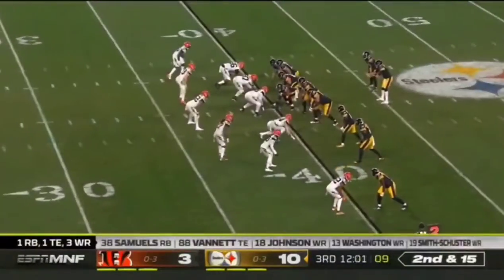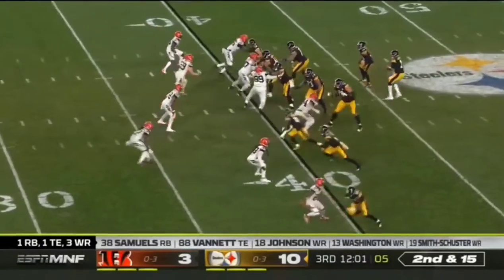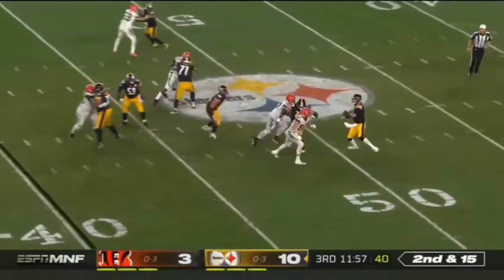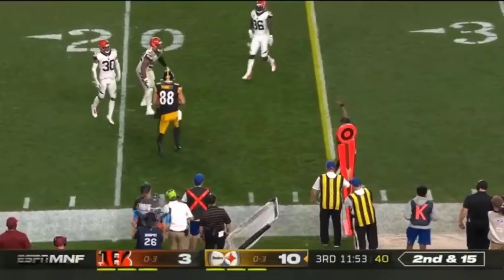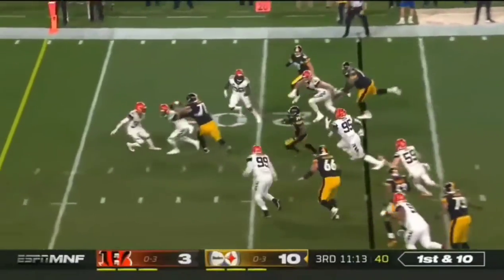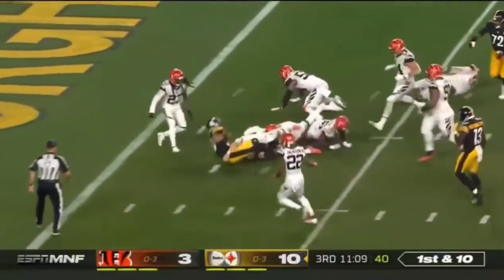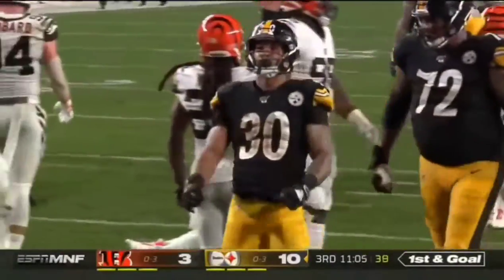As Samuels, with the short passing game, had hit on his last 11 passes prior to that. Now a second and 15. Rudolph, as he throws short and is able to find Vanette. When Samuels is lined up with the direct snap and he taps it to Conner, who's back in. That's a good sign for the Steelers — as he spins his way inside the five. What an effort from James Conner.